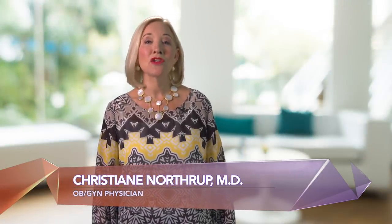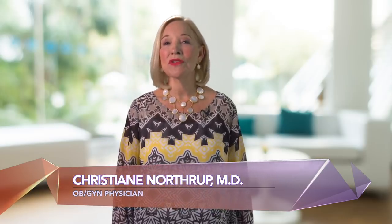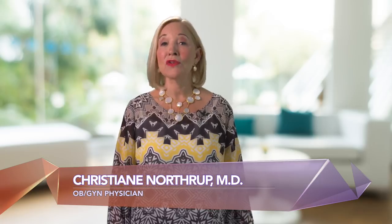Hi, I'm Dr. Christiane Northrup, an OBGYN physician and authority on everything that can go right with your body. And I'm here to tell you how to transform your health and truly flourish while making your life easy.